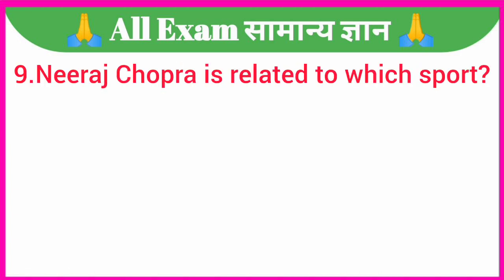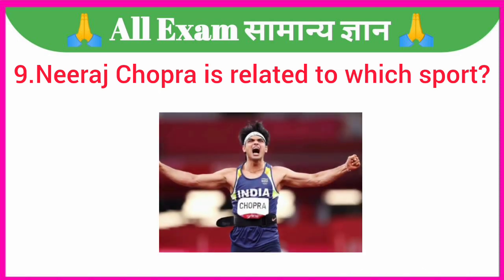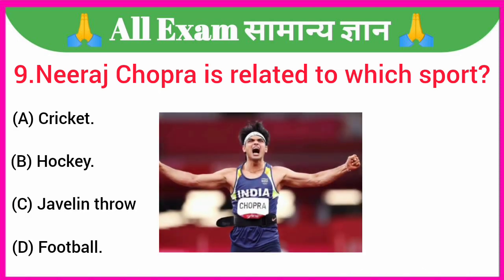Neeraj Chopra is related to which sport? A. Cricket, B. Hockey, C. Javelin throw, D. Football. Your correct answer is option C — Javelin throw.